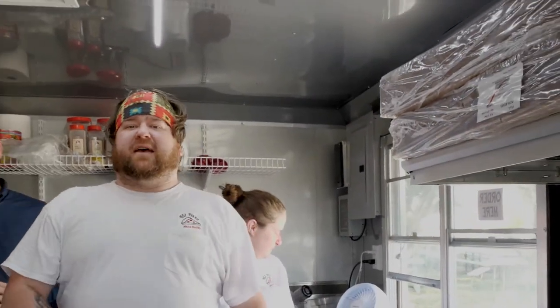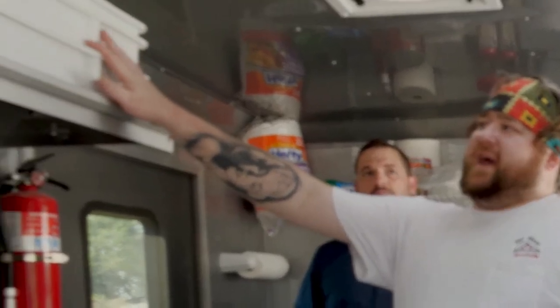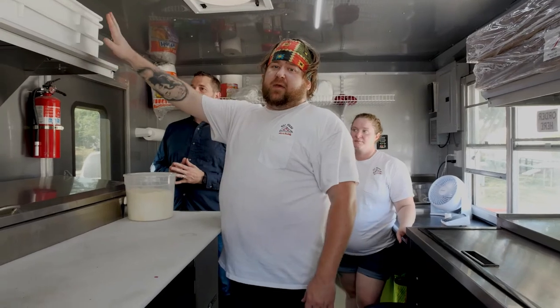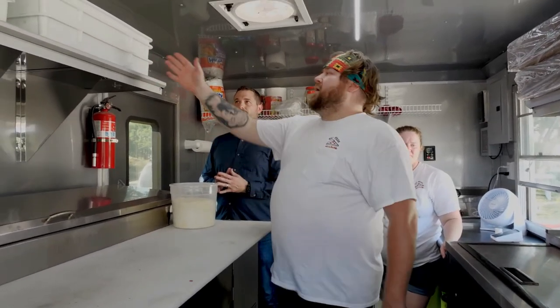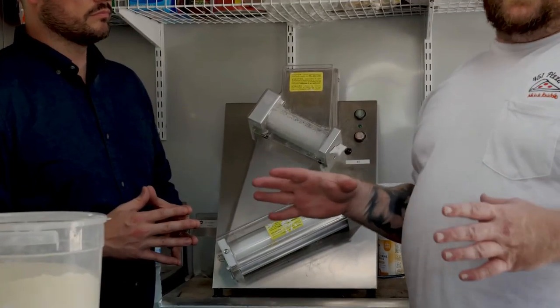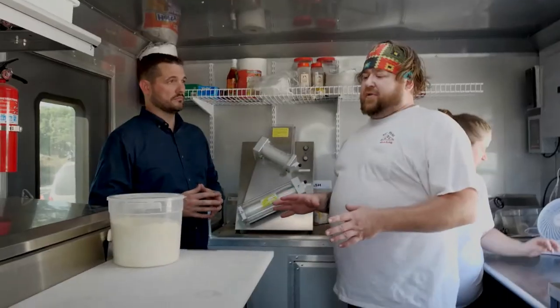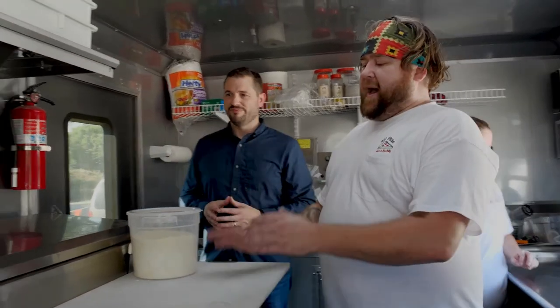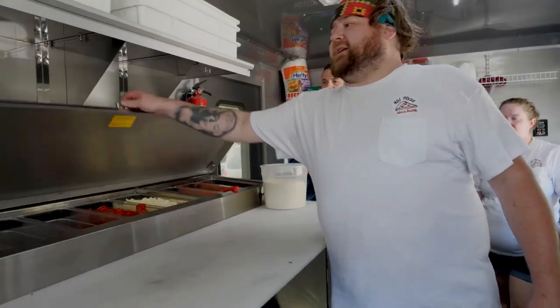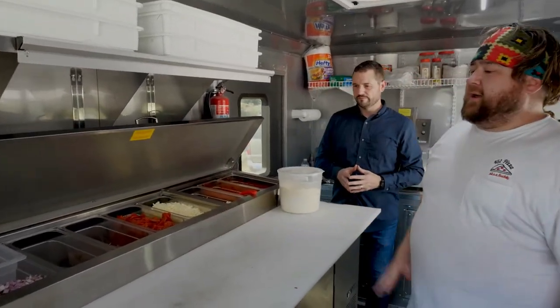Typically once I get an order from the window, we put the ticket up on the ticket wheel and the pizza-making process begins. We have dough pre-set up here — it has to proof at room temperature for a set amount of time to get up to the right temperature and proof out the way we're looking for. We pull that, run it through the roller here to create a nice consistent even surface, then bring it to the paddle and stretch it out the rest of the way to 14 inches. After stretching, we take our fresh prepared daily toppings and build the pizza according to the ticket.